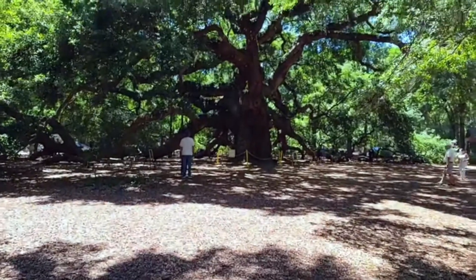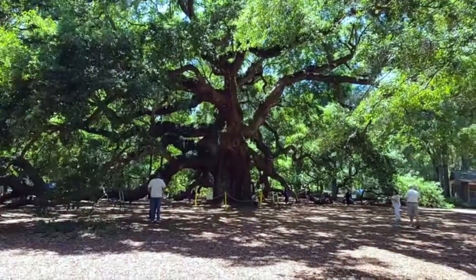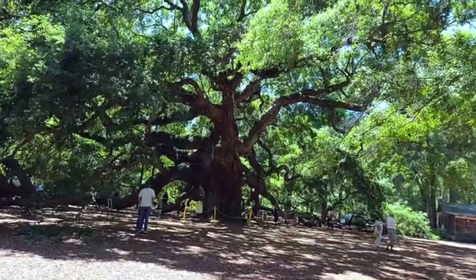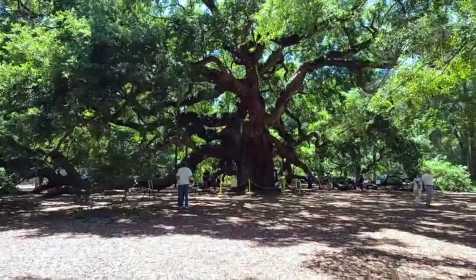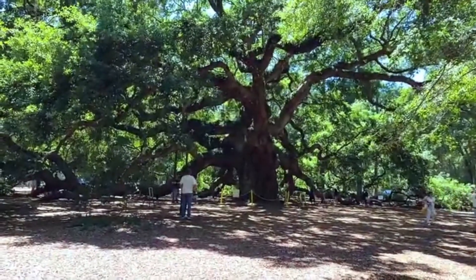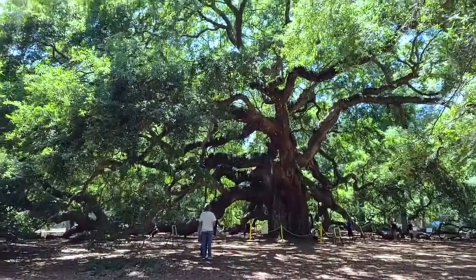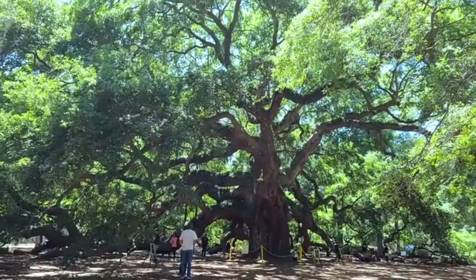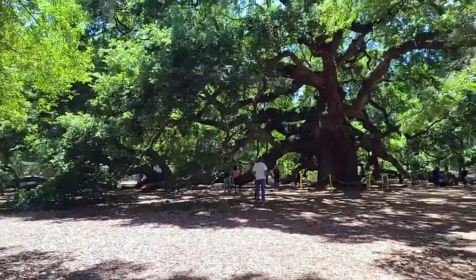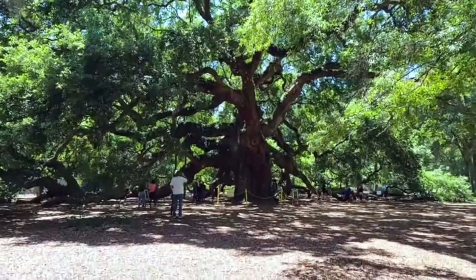Let me turn the camera around so you can see the beautiful Angel Oak tree. When you look at the dimensions: back in 1981, the circumference was about 25 and a half feet, but now it's about 30 feet in circumference. It is about 66 feet tall, provides over 17,000 square feet of shade, and the longest limb is 187 feet long — with a circumference of about 11 feet. Just absolutely remarkable.